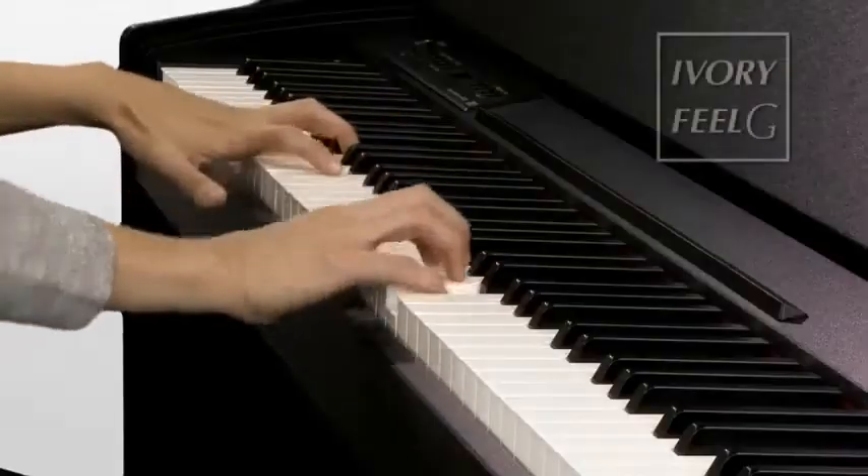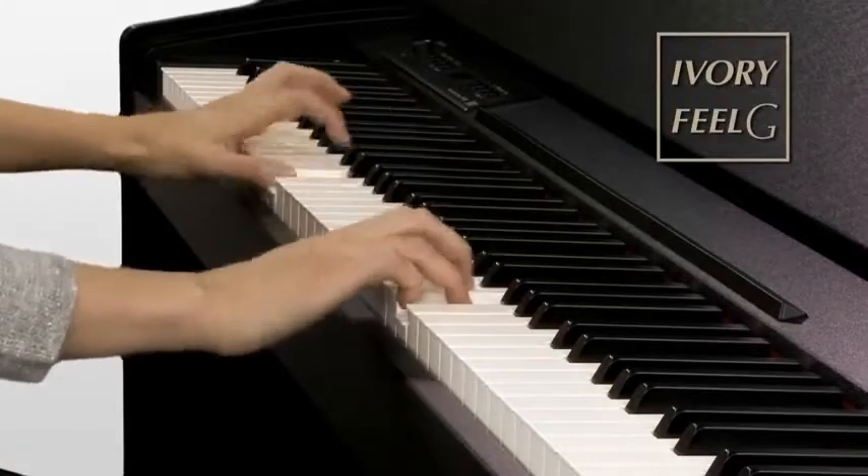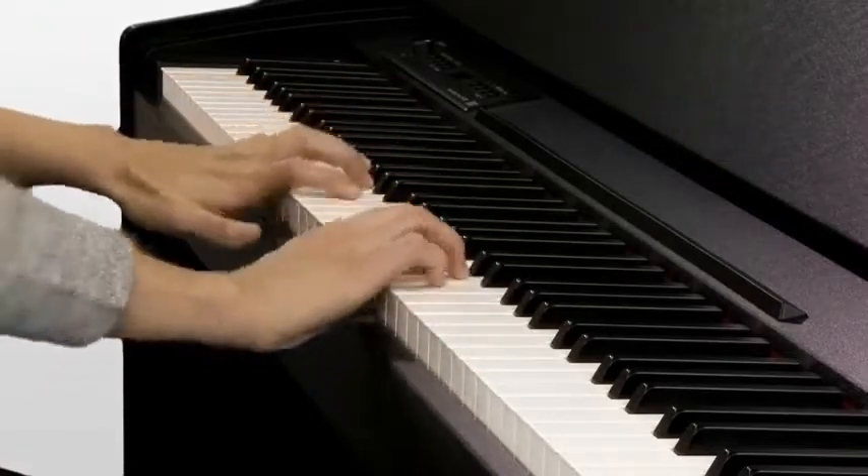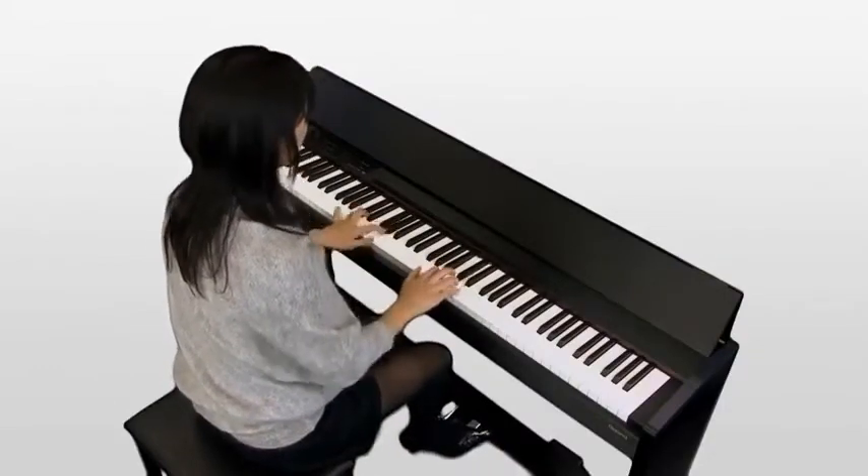Additionally, the Ivory Feel G keyboard offers a supreme touch that looks and feels like a true grand. Packed with practice-friendly features, the F120 has everything a serious piano student needs.